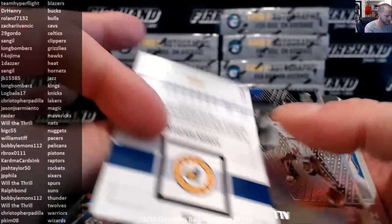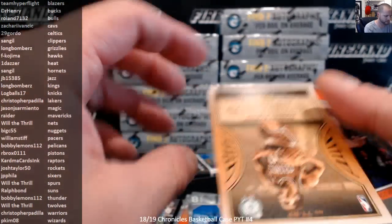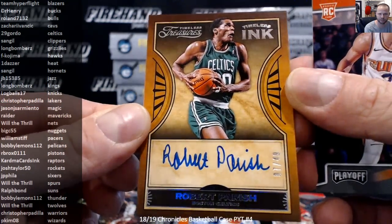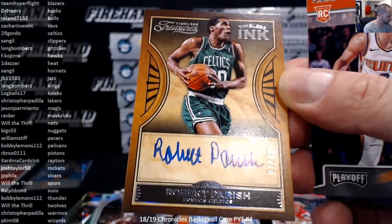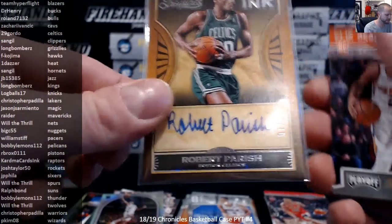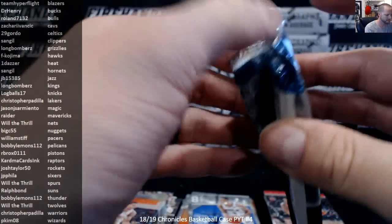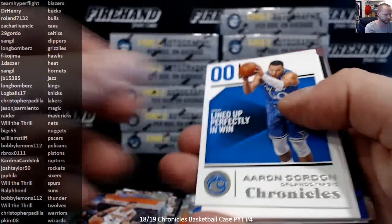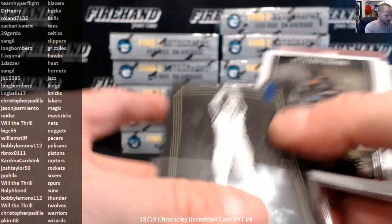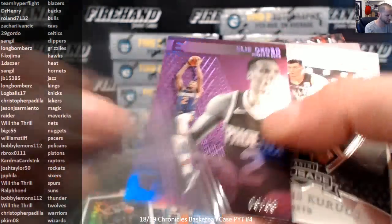Aaron Holiday, numbered to 149. And a Robert Parrish Timeless Treasures on-card auto, 7 out of 49 for the Celtics. I did not open this — I did not get a Timeless Treasures card in the case I did yesterday. That's different for me. Number to 99, Dante DiVincenzo for the Bucks. Elio Cobo to 49 Purple for the Suns.